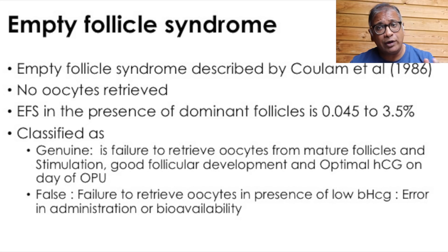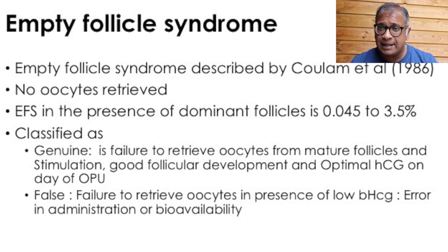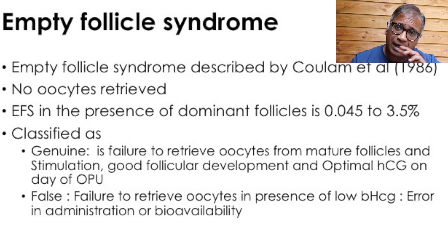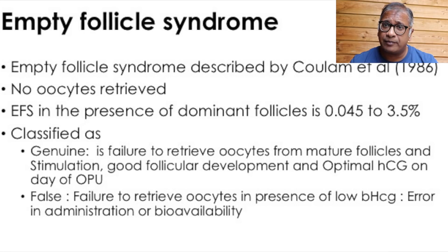False empty follicle syndrome is where you fail to retrieve oocytes and the HCG levels are low, which could mean that there is an error in administering the HCG.